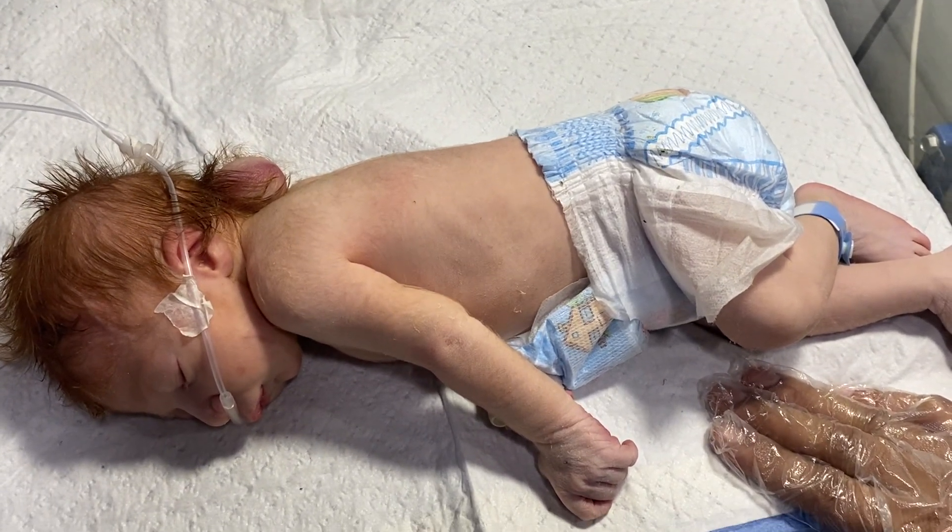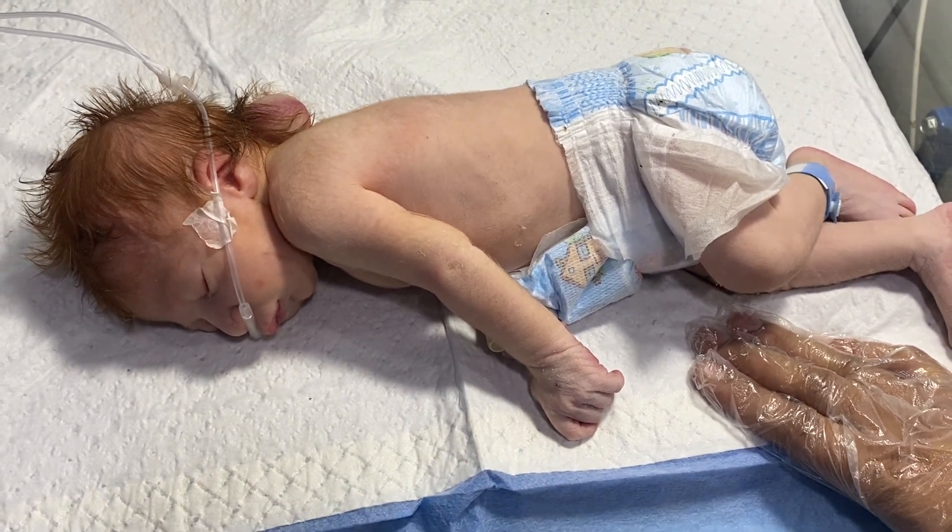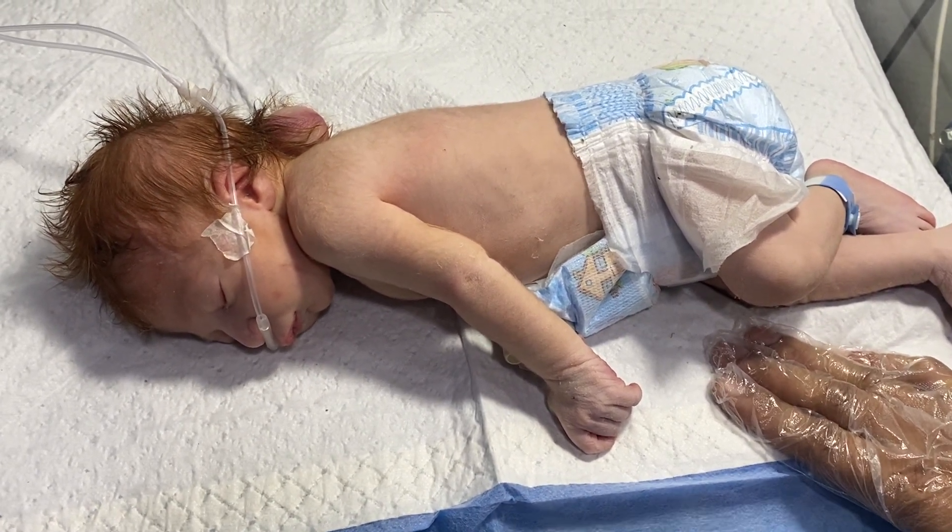After stabilization, we will refer this patient to a neurosurgeon, and then he will need physiotherapy. Thank you for watching.